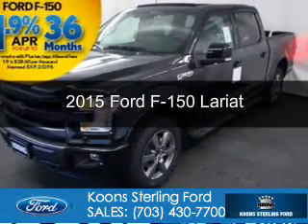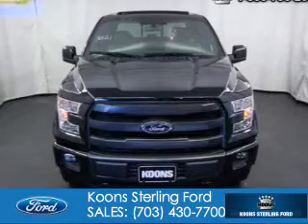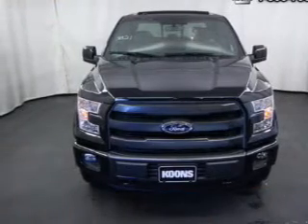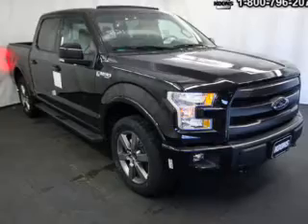This is a new 2015 Ford F-150. It's powered by four-wheel drive, a five-liter, eight-cylinder engine, and a six-speed automatic transmission.